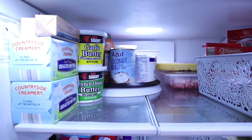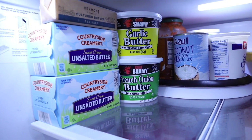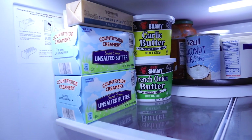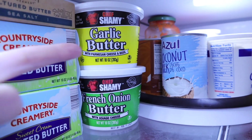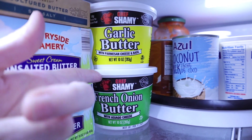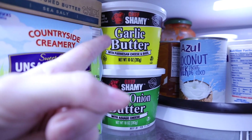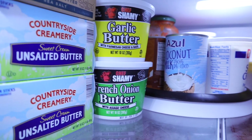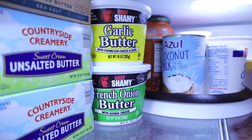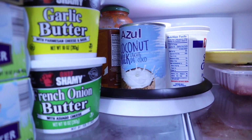I'm going to start with my top shelf. Of course I have my butter and we keep it well stocked. We have the Chef Chamois — I picked this up at Sam's. This time I got the garlic butter and the French onion. The garlic butter is absolutely the best. I don't know if I would get the French onion again, but I'll definitely be getting the garlic butter next time.